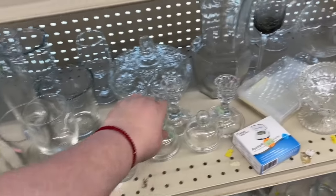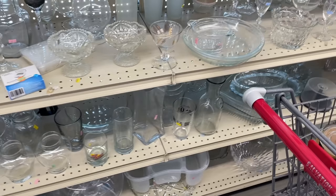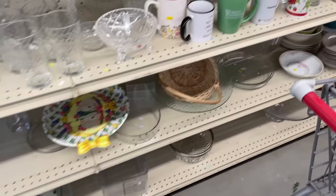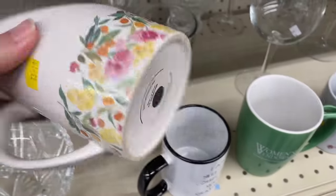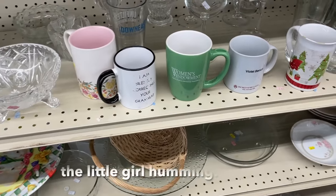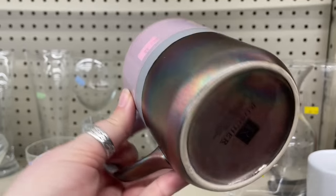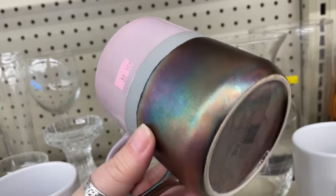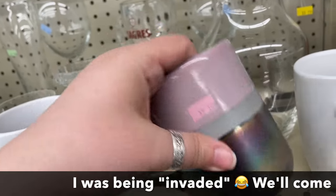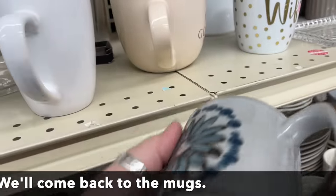We're into the clear section. Look at these little lids — I wonder what they're supposed to go on. It's pretty. Looks like Raku pottery — it's stoneware. It's neat. I like that too.